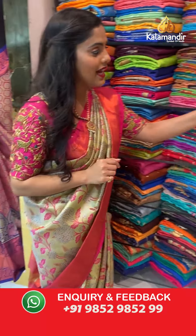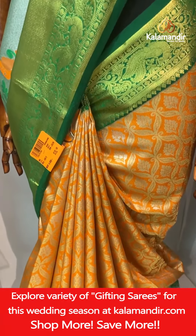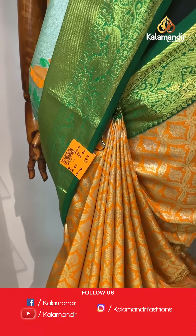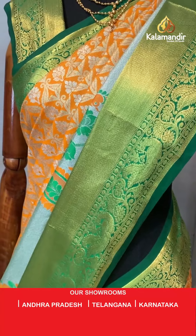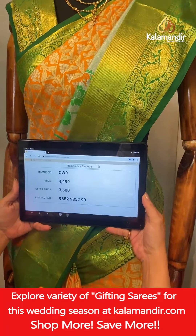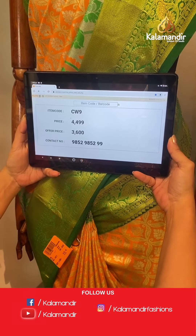We are nearing the end of the show — here is the last saree, a gorgeous bright orange colored saree with combination of green. On the body you'll find beautiful royal design with florals and floral jaal work — gold zari work. A very broad border on this saree. The upper side of the border is green in color with gold zari work. The contrasting green pallu has gold zari and silver zari weaving work. The blouse piece is contrasting with gold zari work. Saree code CW9, actual price 4,499, offer price 3,600 rupees. To place an order take a screenshot.